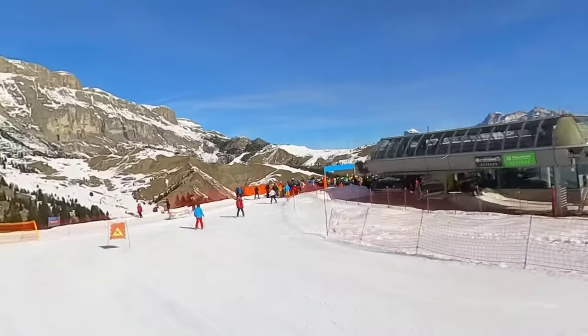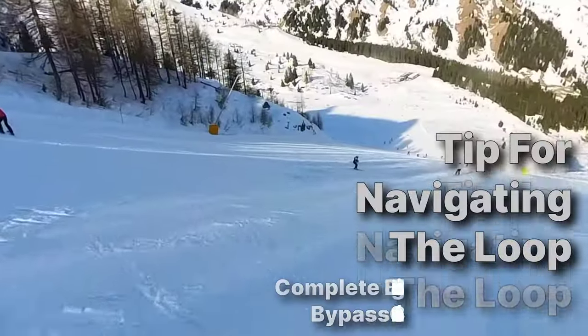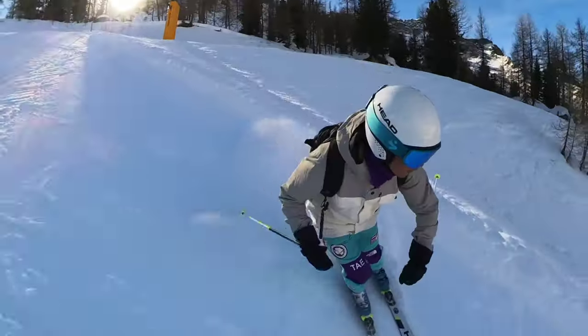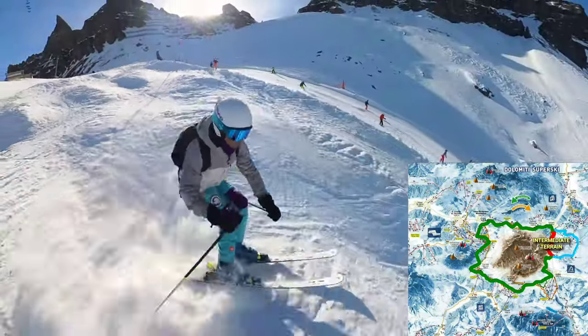You can use that saved time to have a nice lunch, grab a coffee in the sun, or maybe even turn around and try the loop the other way. The slopes on the Sella Ronda are either intermediate or beginner. So if you're a complete beginner, you may not be able to do the entire loop — but you may be able to find sections you can do on the trail map and bypass the more difficult slopes to rejoin the loop for a longer stretch.